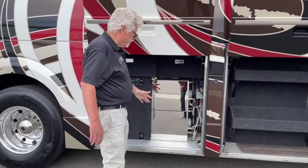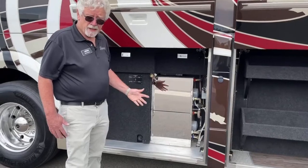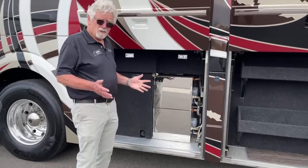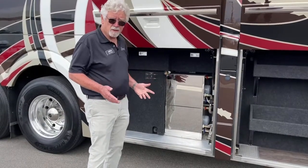This bus has two 10-gallon hot water heaters. It's got a Webasto system, which is a hydronic heating system — it gives you hot water on demand. And the Webasto also gives you humidified coach heat.